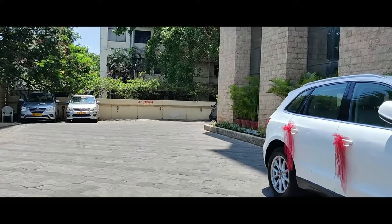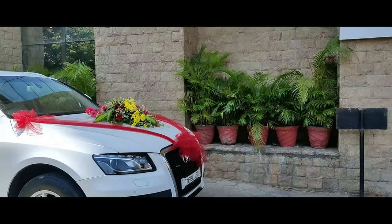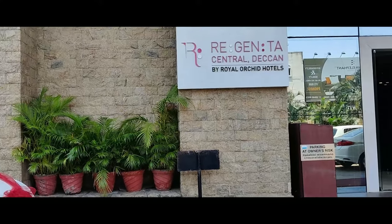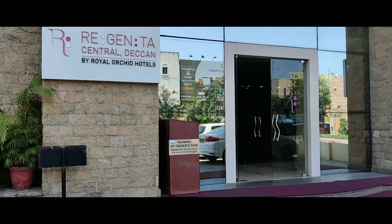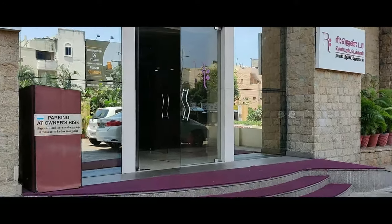We are here at the Regenta Hotel. We are in the center, just 15 to 20 minutes away. If you are coming from the coin bed area, you can reach in 30 to 40 minutes.